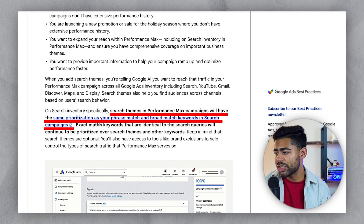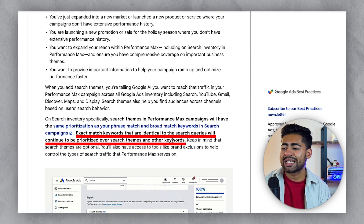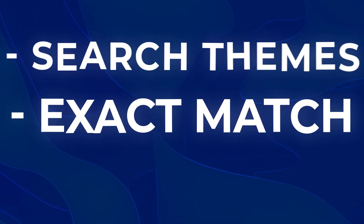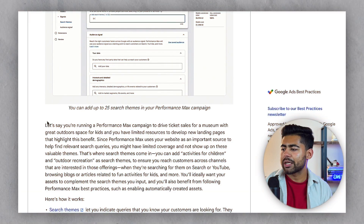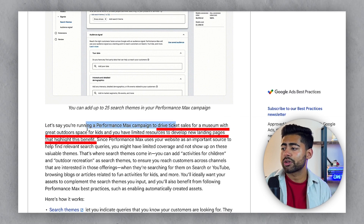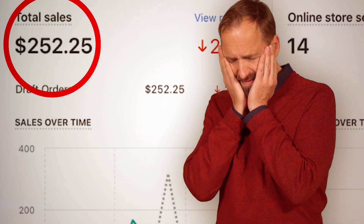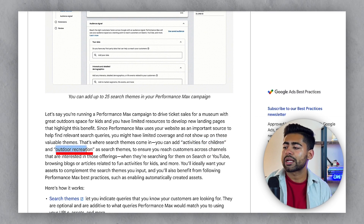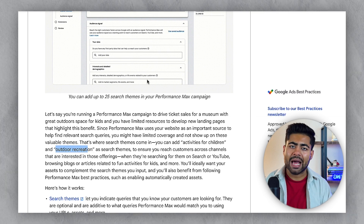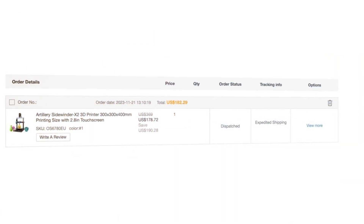Search themes in Performance Max campaigns will have the same prioritization as your phrase match and broad match keywords in search campaigns. Essentially, exact match keywords that are identical to the search queries will continue to be prioritized over search themes and other keywords. So if you have some type of exact match going on, search themes is not going to override it — it's going to run alongside it and also try to target different broad match and phrase match keywords. For example, if you want to drive ticket sales for a museum with great outdoor space for kids and you don't have those keywords on your landing page, you can now add keywords like 'activities for children' or 'outdoor recreation' directly within search themes. It doesn't even matter if your landing page has these words — it's still going to go after these keywords and people most likely to purchase from you.